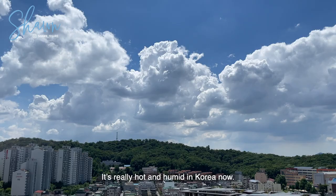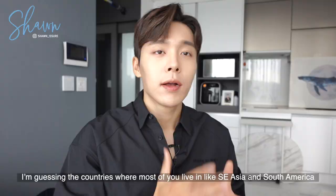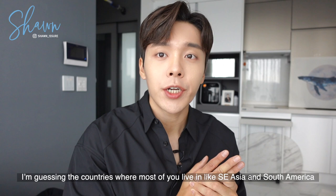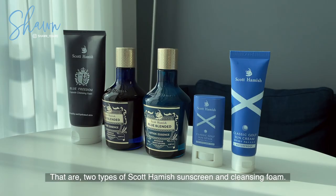Hi guys, I'm Sean. It's really hot and humid in Korea now. I'm guessing the countries where most of you live in, like Southeast Asia and South America, probably experience this hot and humid weather all year round. Today, I'm here to introduce items that you must put on in this type of weather.